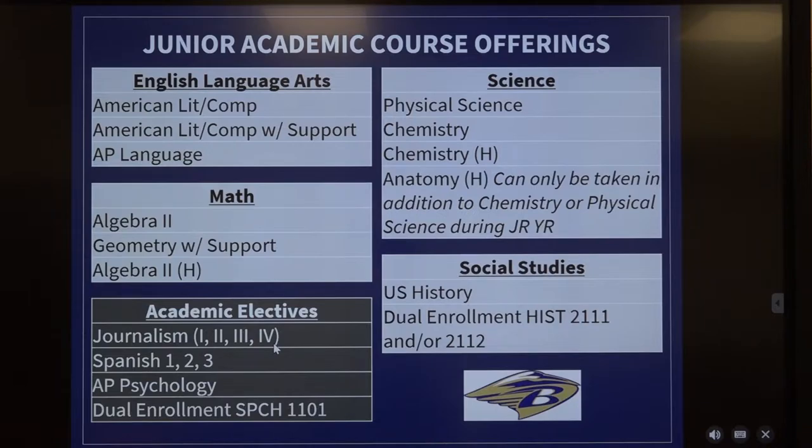In Math, you will sign up for Algebra 2, Geometry with support, or Algebra 2 Honors. In Science, your options are Physical Science, Chemistry, and for a few students going into the medical field who need to make it through Anatomy and Physics, we will allow you to double up and take Honors Chemistry and Honors Anatomy in your junior year. You can't switch them — you can't take Anatomy junior year and Chemistry senior year. You need to keep them in order, but you can double up if you choose.